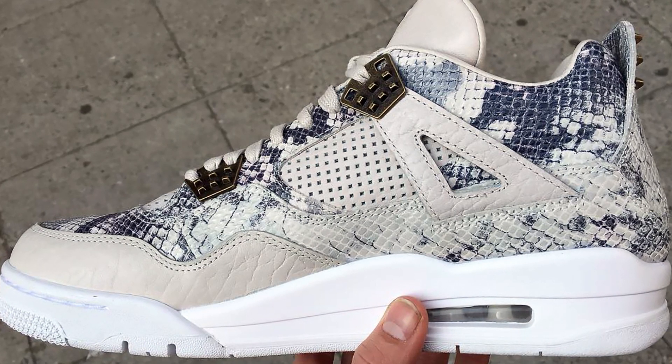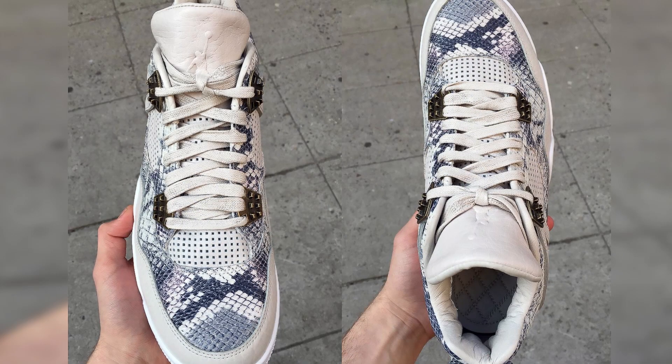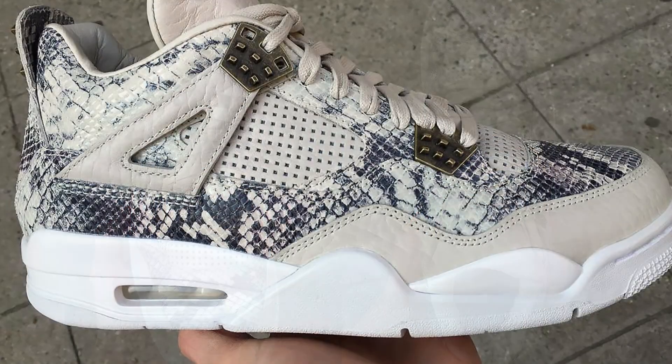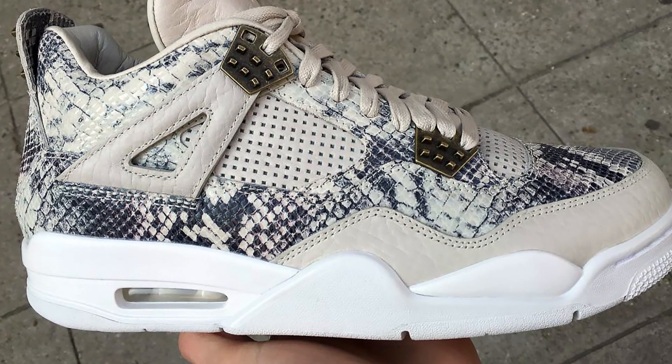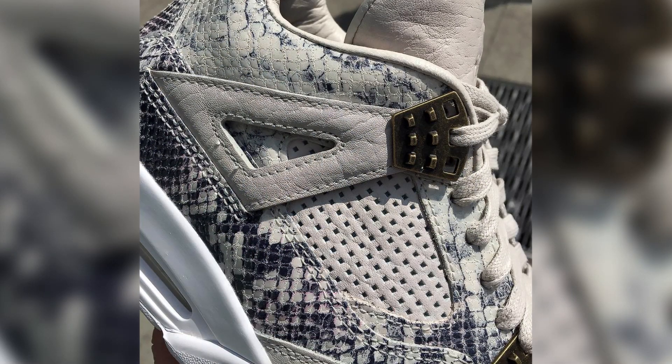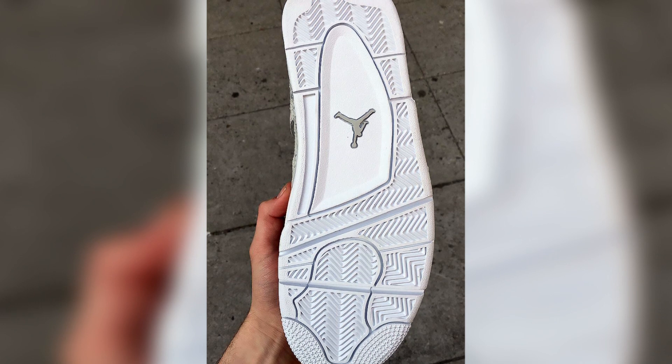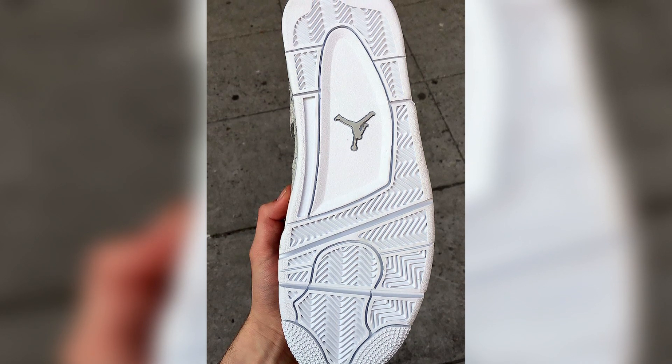Instead of going with a slightly textured tonal upper, this Air Jordan 4 PRM Snakeskin colorway sports a beige and gray snakeskin leather upper with tumbled leather overlays on the tongue, toe cap, and wings. Metal detailing has been added on the eyelets and pull-up tab for a luxurious look. Finishing things off is a white midsole and outsole unit that lets the upper do all of the talking.